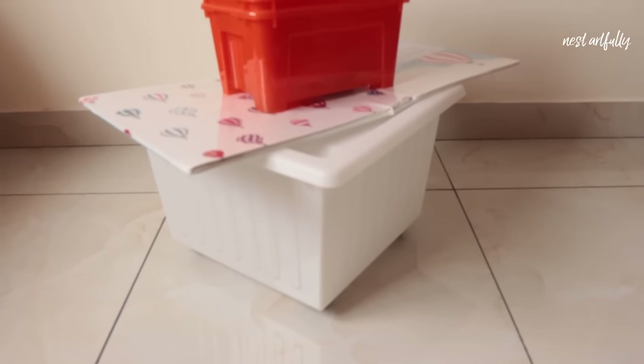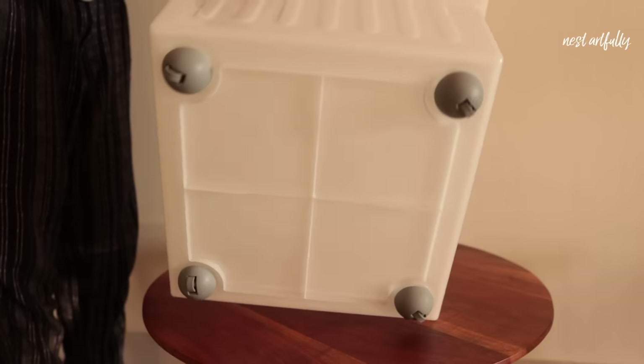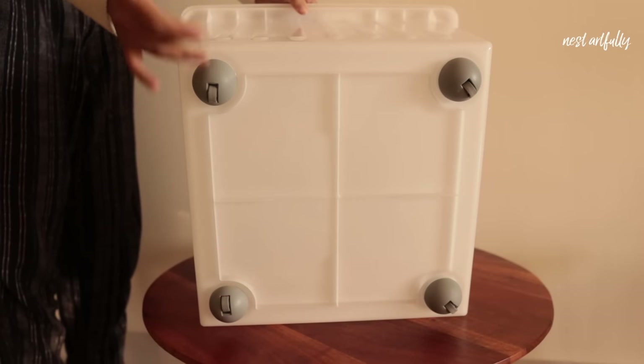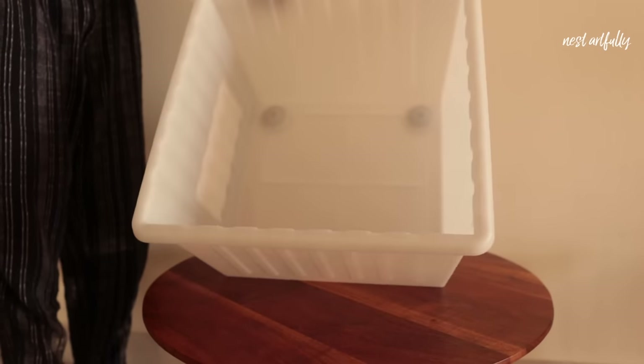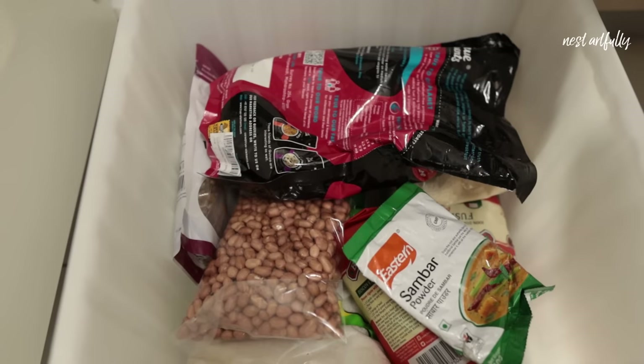The first category is storage and organization, for which I've purchased three products. The first is this white crate with lid and casters or wheels at the base, primarily purchased for my kitchen's corner cabinet — a space I can't utilize without something I can easily push in and pull out. I plan to organize kitchen supplies and unopened food products in it. You can purchase it with the lid or without — together it cost me rupees 349.